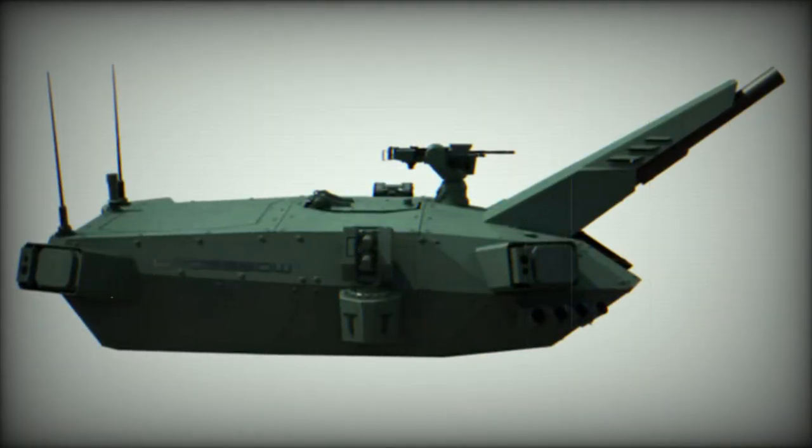Loading the Crossbow turret is seamless, as it does not require indexing, and it features a 360-degree infinite pivot capability.